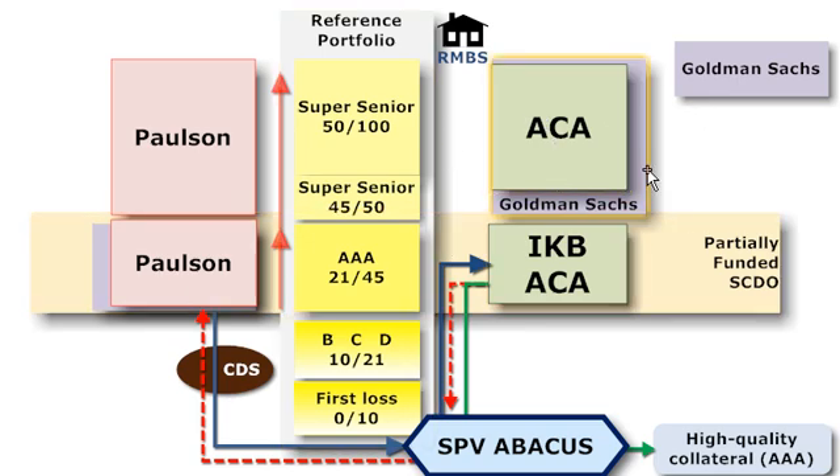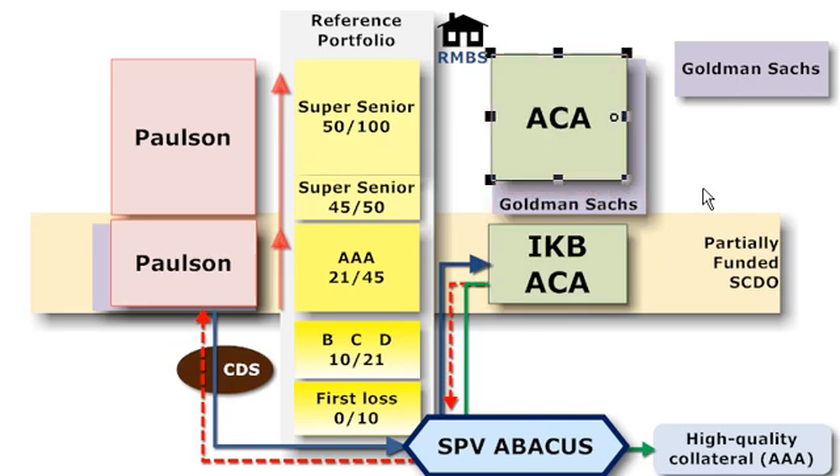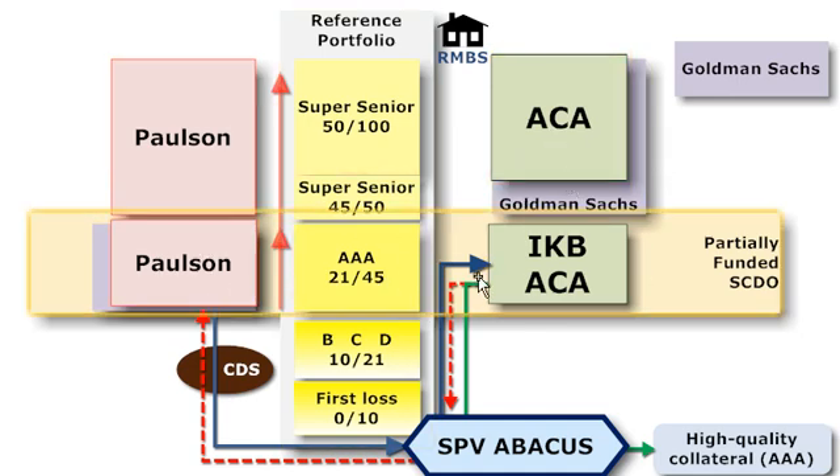Goldman didn't manage to sell all of the 45-to-100 tranche, but just the 50-to-100, leaving Goldman with some leftover residual short protection position on just the 45-to-50 slice. That's where they ended up losing about $90 million. But otherwise, you can see they hedged out both sides, looking pretty much like a market maker.